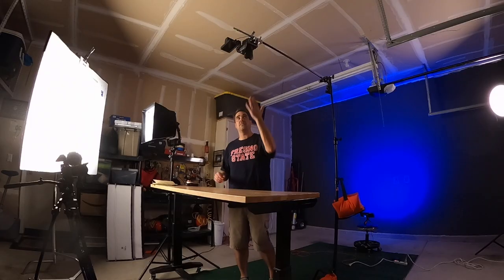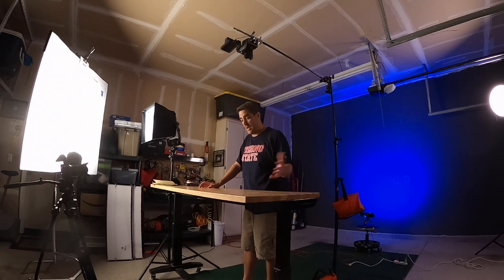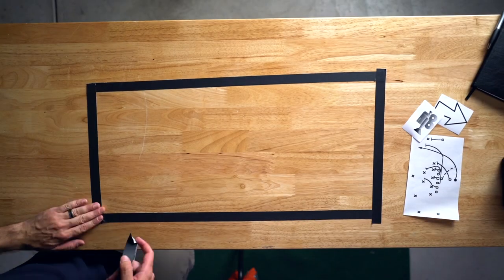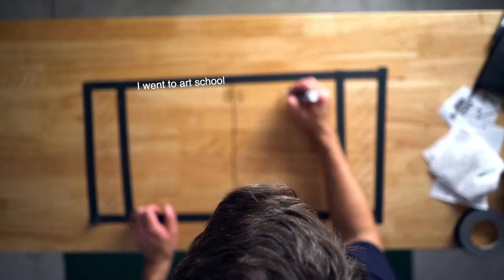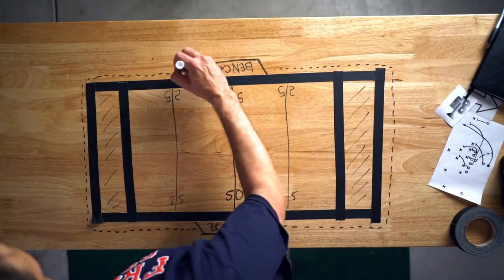I've gotten a couple of questions about positioning on a football field — like where do I like to be in certain situations? I don't have a football field in my backyard, nor are any football fields open around me where I could physically show you. So I brought out the C stand and this overhead camera, and I'm going to play arts and crafts time and draw out a football field on this table, and hopefully I can make sense of my philosophy on how I shoot a football game.